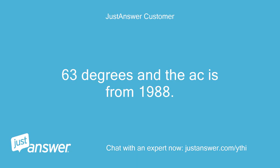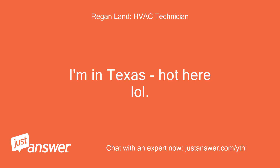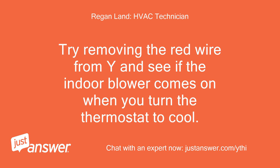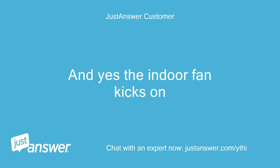It's 63 degrees and the AC is from 1988. I'm in Illinois. I'm in Texas — hot here. 63 degrees is definitely not too cold — we may have a bigger issue here. Try removing the red wire from Y and see if the indoor blower comes on when you turn the thermostat to cool. I just did that and yes, the indoor fan kicks on.